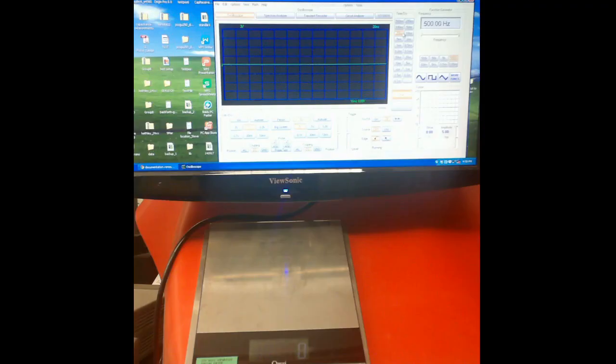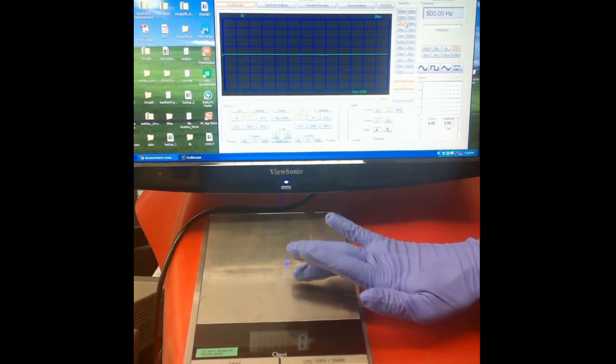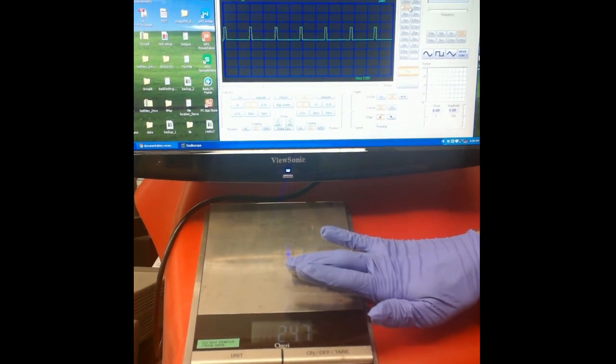Here we show the artificial mechanoreceptor in action. The pressure sensor is mounted on a glove. As the sensor is pressed against a scale, electrical pulses are produced. The frequency of these electrical pulses increases with the amount of pressure.